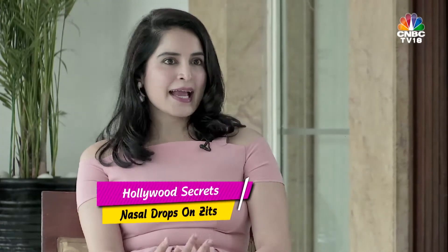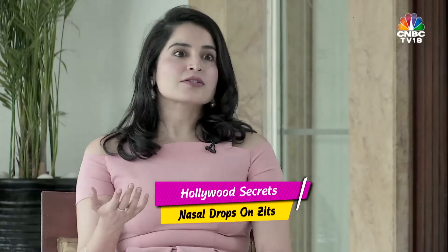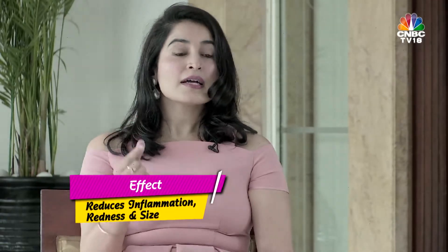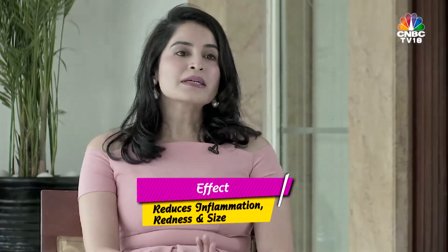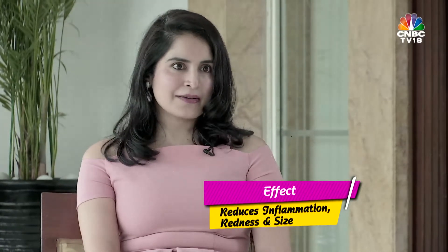One of my favourites is actually Cameron Diaz's. She uses Visine in America, which here would be Autrin or naso-bion nasal drops, on a red zit. How it works is that Autrin will constrict the blood vessel so the redness goes away, the inflammation reduces, and the size of it will come down. It's really cool.